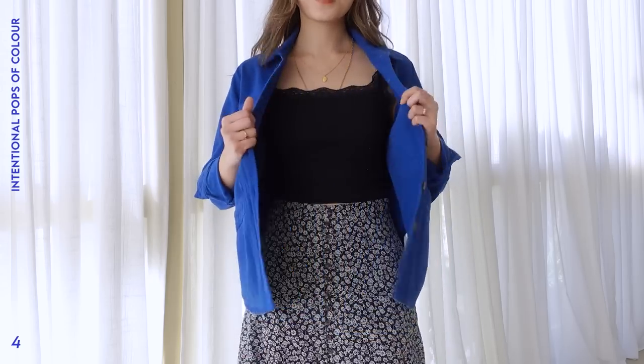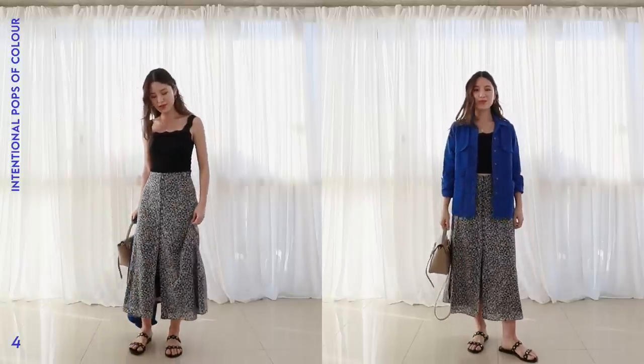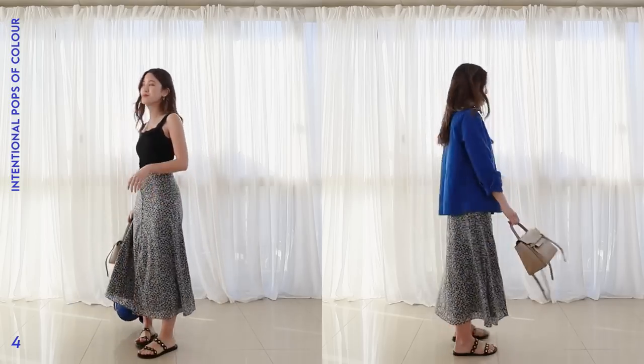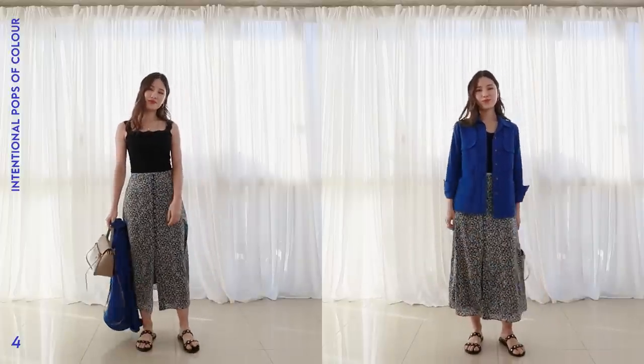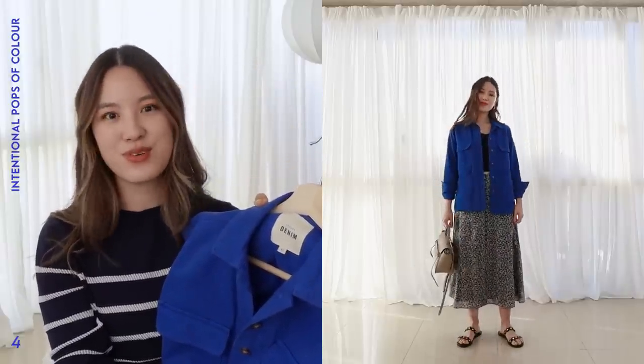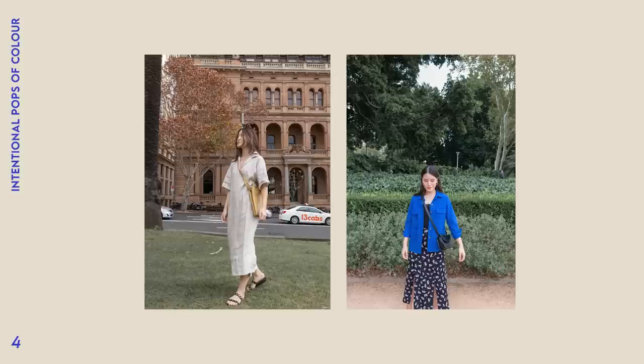Another great example is this really vibrant blue jacket from Cezanne. I wear this jacket all the time and love the vibrancy of the blue colour. The outfit I started with is very simple — just a black cami top and a midi skirt. Without the jacket, it's a very nice outfit, but not that unique or special. Whereas when I put this jacket on, the outfit suddenly feels a lot more elevated with a lot more style. My most worn type of outfit is something very neutral with just one item in a really vibrant pop of colour — that's probably my go-to look.